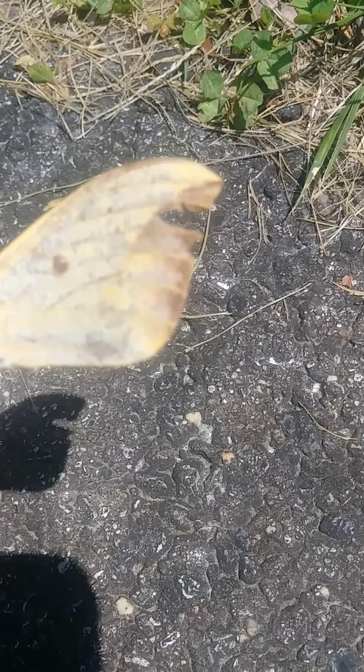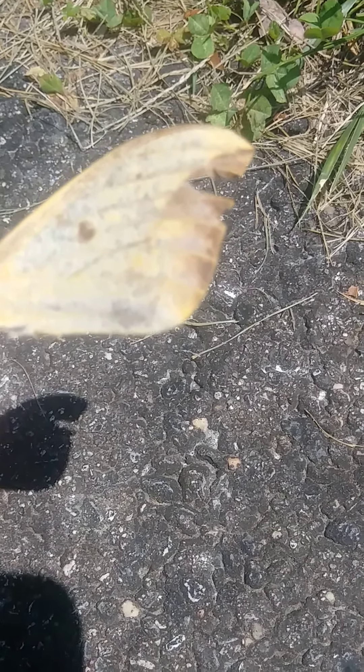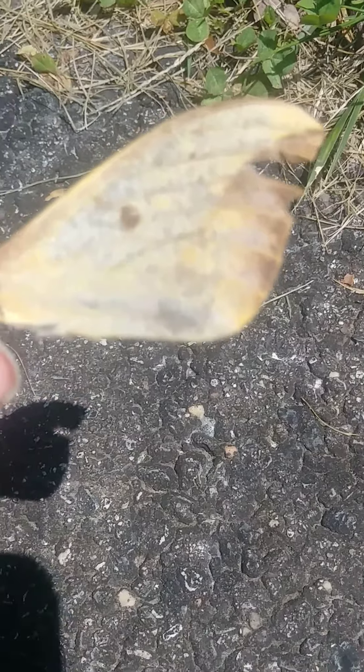I don't think this is going to go in my wing collection because, despite being almost complete, it's not in very good condition. Most of the scales have come off. But I thought it was interesting enough to show you guys.